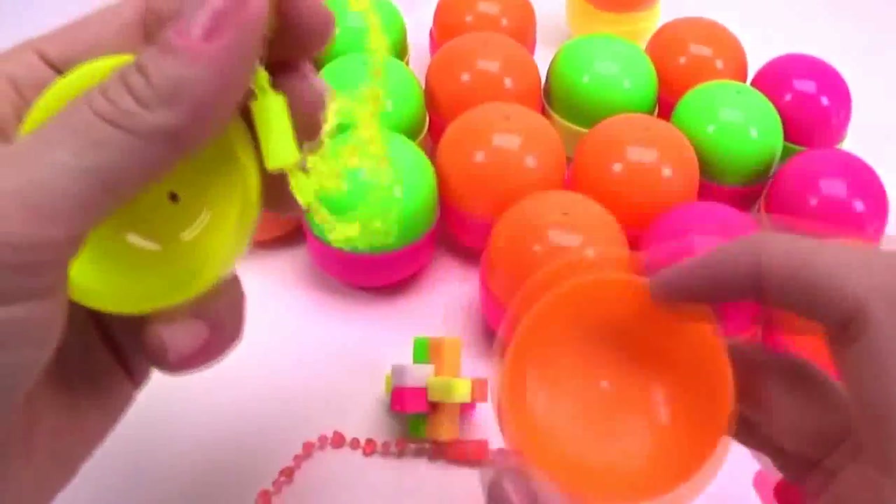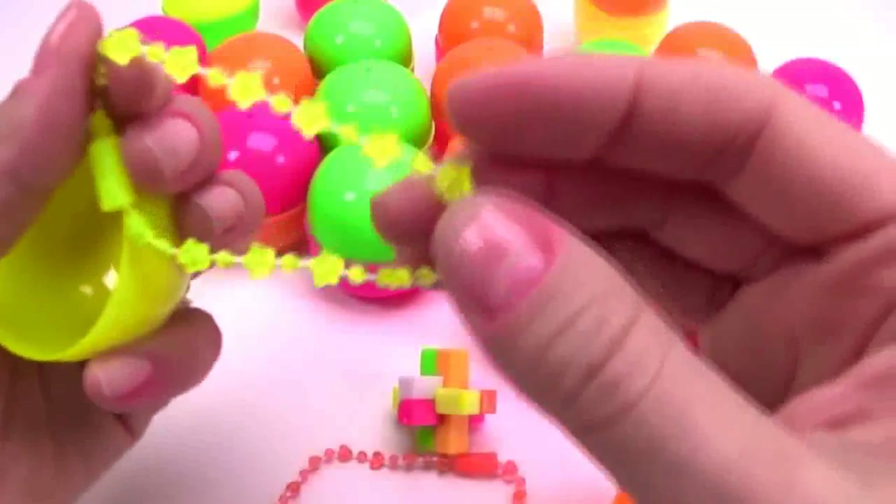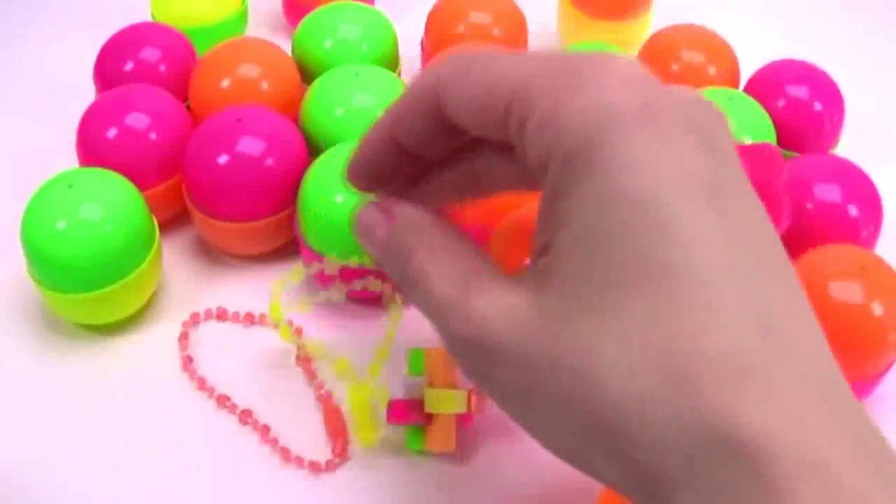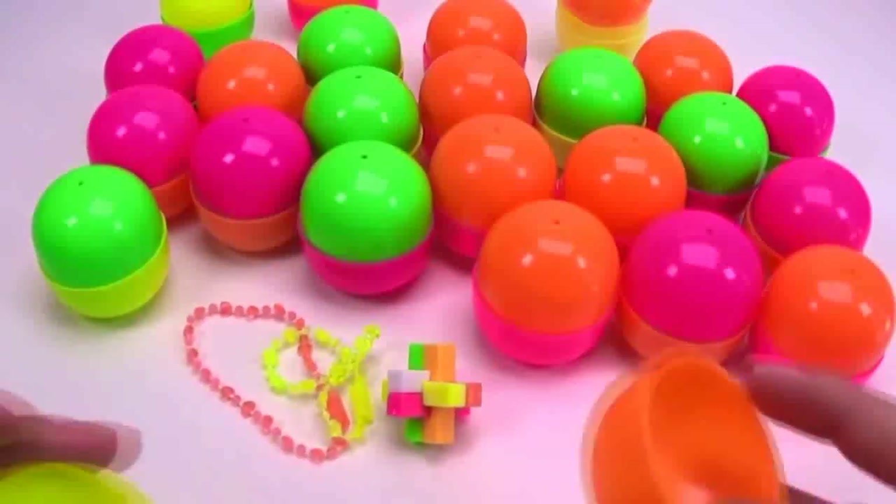Another charming bracelet — yellow! This one is with flowers. Isn't it great? Terrific treasures we find here!